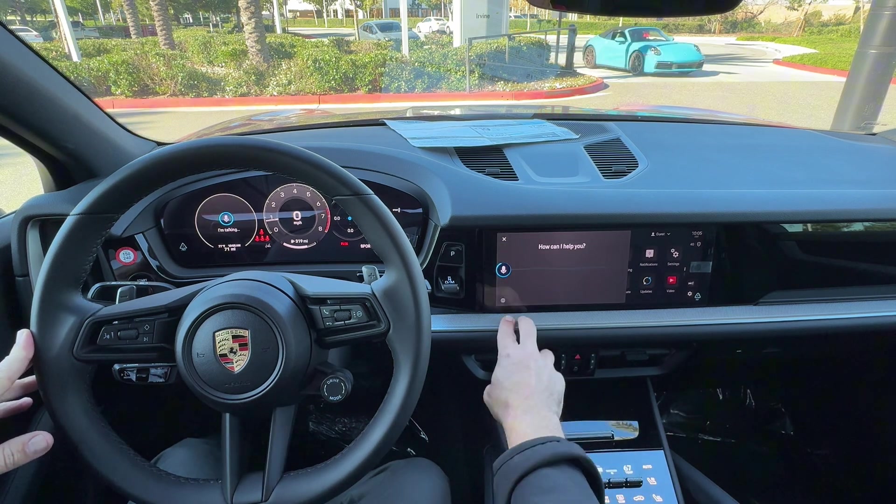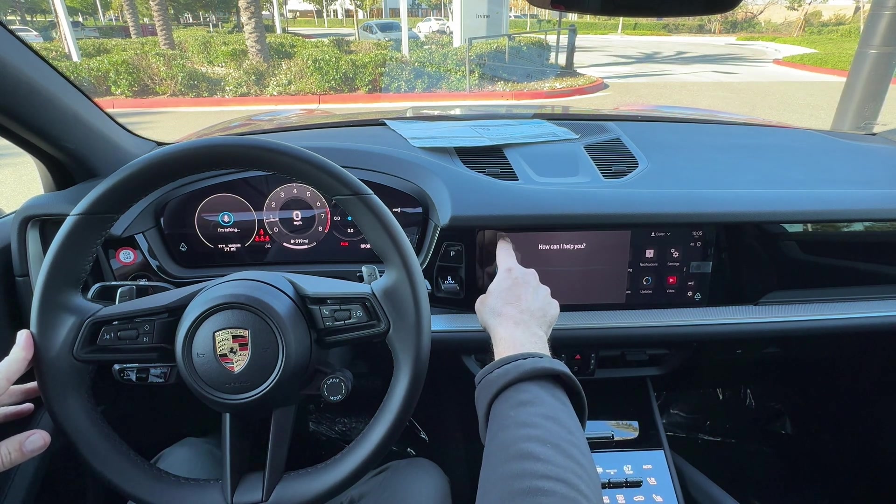The second way to access it — if you want to cancel voice control, you'll hit the X button.